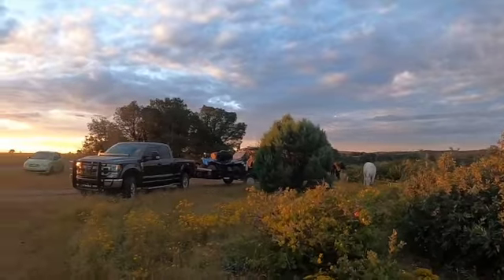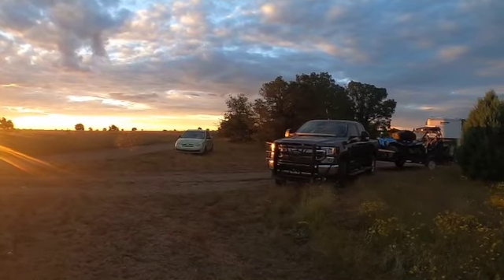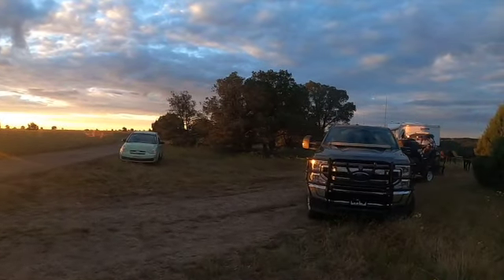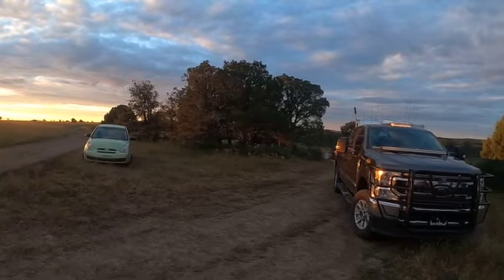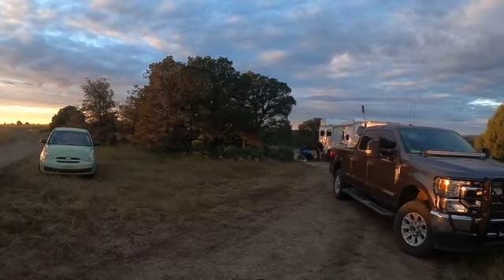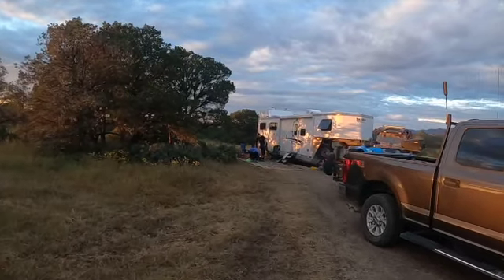We're going to continue filming the north and west side. There are quite a few trails over here we can film, and this puts us right here close to the petroglyphs. We're going to film the petroglyphs for you this weekend so you know what it looks like when you get ready to come down. But anyhow, we're going to get some breakfast going — good morning!